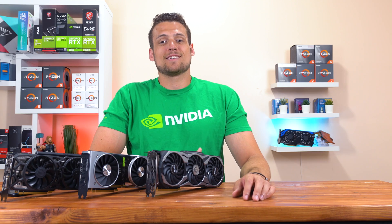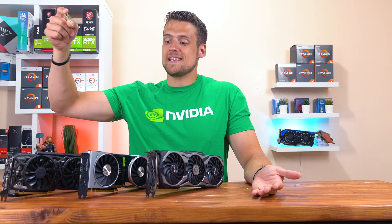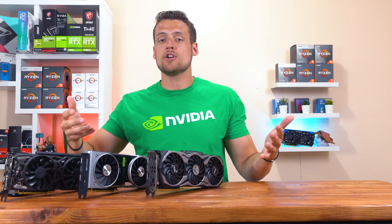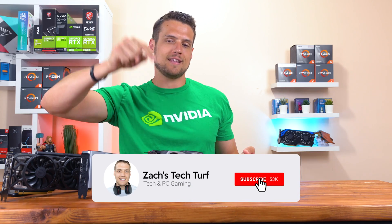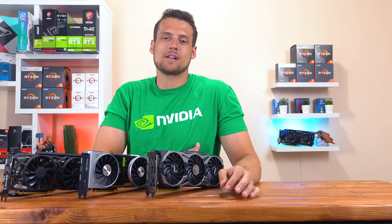Hey, welcome to Zach's Tech Turf! Today we're going to be benchmarking and comparing the GTX 1080 Ti, RTX 2080 Super, and RTX 2080 Ti to determine which card is best for you. If you're new here and you want to see more PC hardware benchmarking videos, hit that subscribe button down below and also that notification bell, that way you never miss an episode. But before we get into it, let me quickly pay some bills.